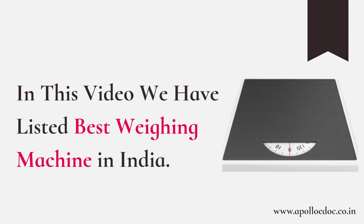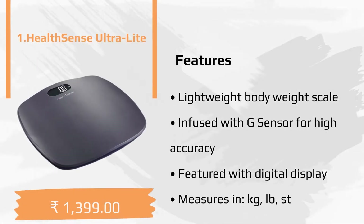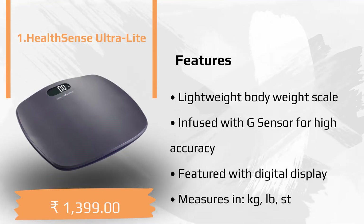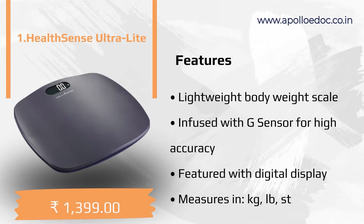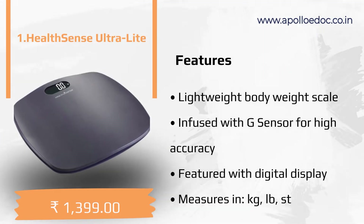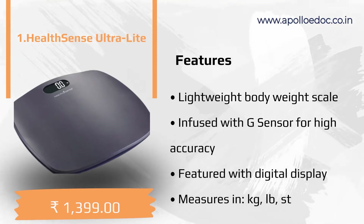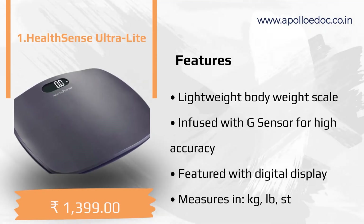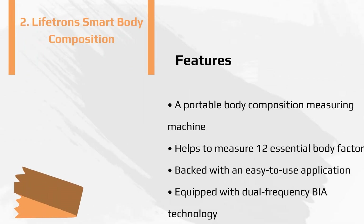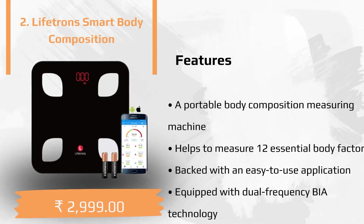In this video we have listed the best weighing machines in India. The first product in our list is the Health Sense Ultra Light. The cool features of this product are a lightweight body weight scale infused with a G sensor for high accuracy, featured with a digital display, and measures in kg, pounds, and stone.